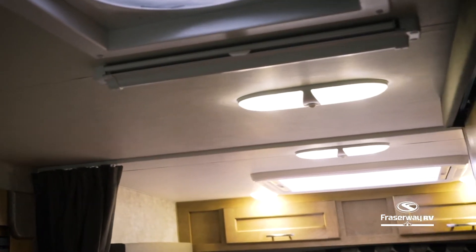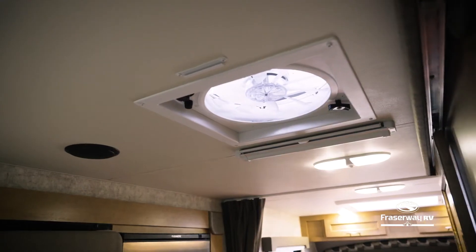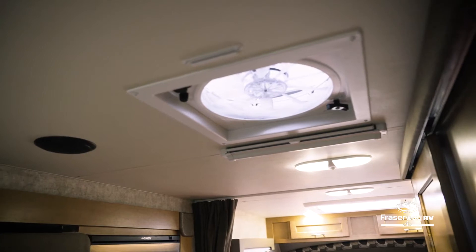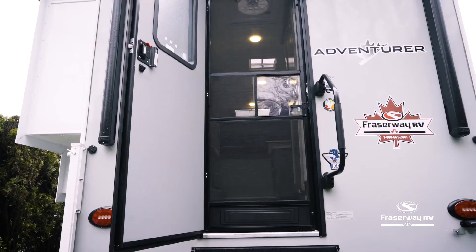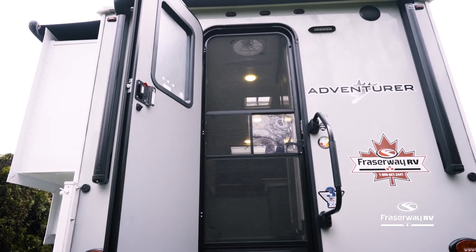This camper comes with a roof air conditioner and thermal pane windows to keep heat out in the summer. It also features a powerful but quiet ceiling fan to help circulate the air, or let the fresh air breeze through insect-free with the built-in screen attached to the door.